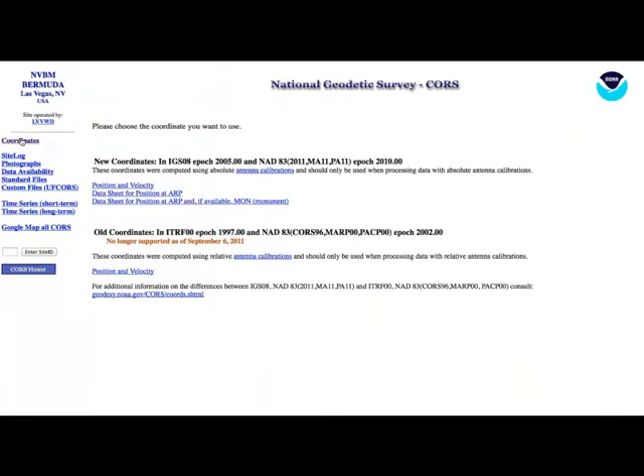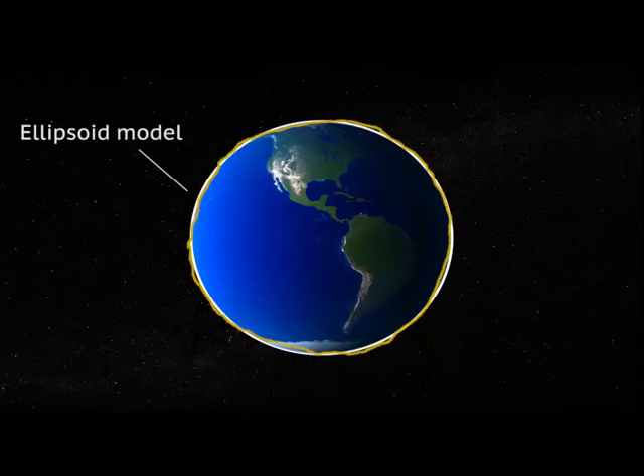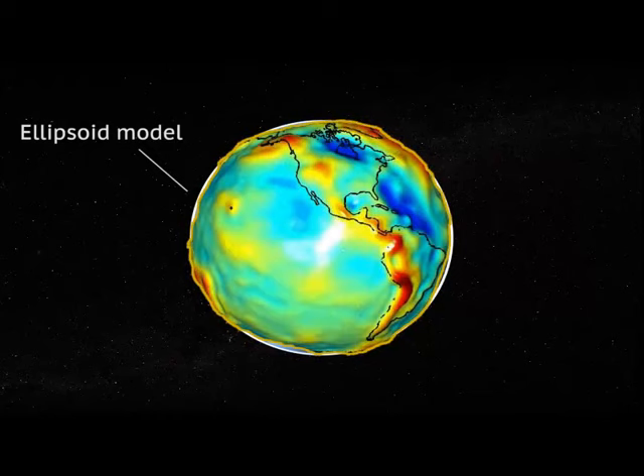CORS provides elevation information computed using an ellipsoid model of the Earth. An ellipsoid can be used as a rough approximation of the shape of the Earth. However, we know that the Earth is not shaped like a perfect ellipsoid. As a result, we need another model, one that reflects the varied topography of the Earth, including features such as mountains and valleys.